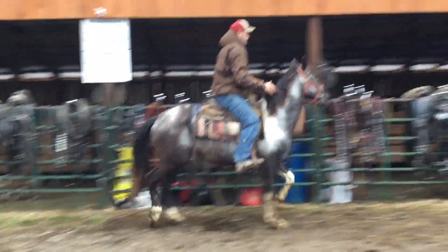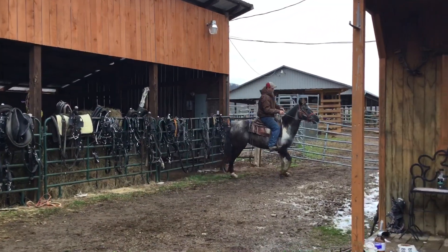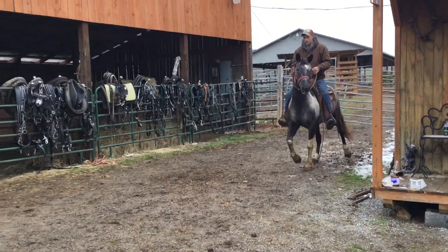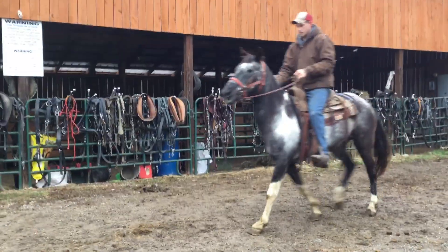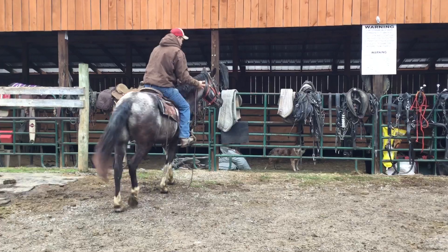Here's tag 59. This is an Appaloosa paint cross, she's seven years old, she's a big old pretty mare. She's bred, or supposedly bred, to this leopard Appaloosa stud we're gonna video here in a few minutes.